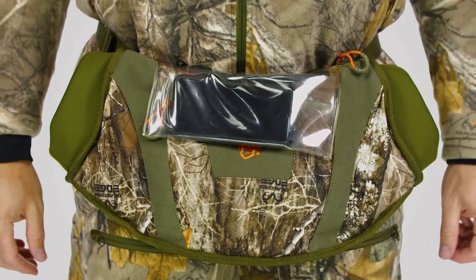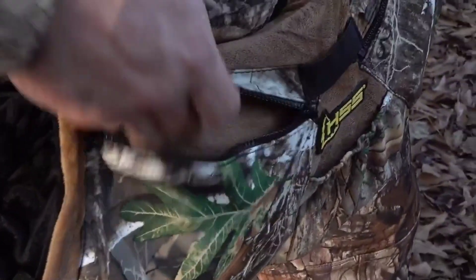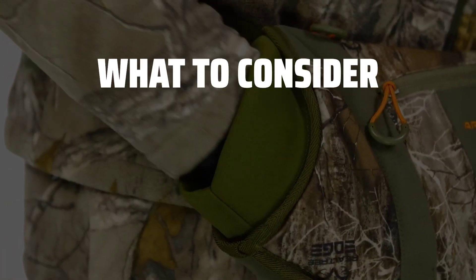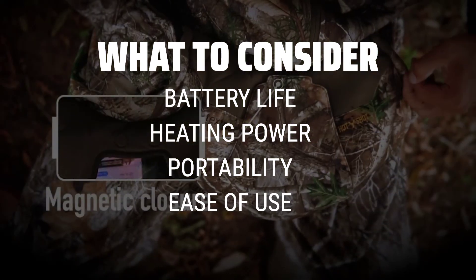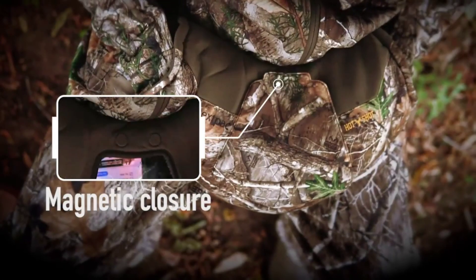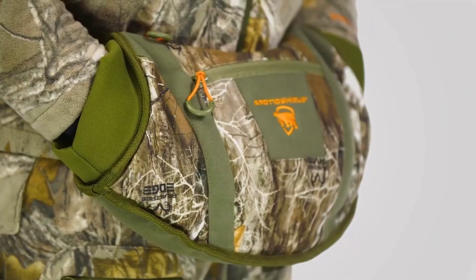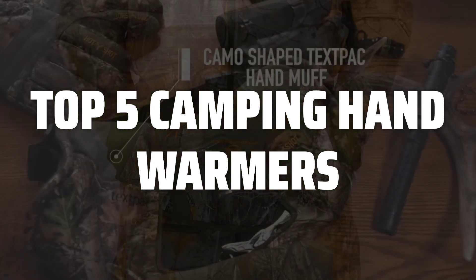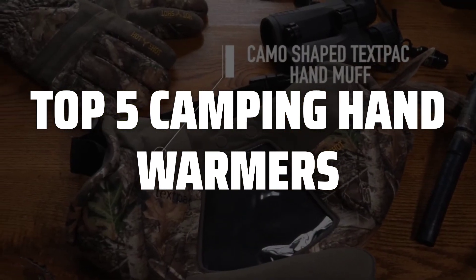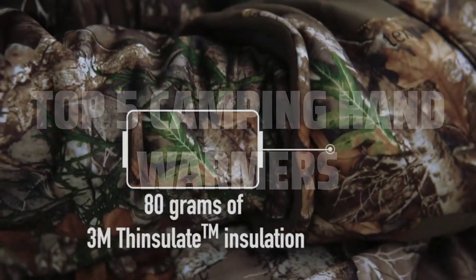The best camping hand warmers is probably one of the most essential gear items for outdoor enthusiasts during the colder months. When choosing a camping hand warmer, it is important to consider factors such as battery life, heating power, size and weight for portability, and ease of use. To help you find the right model, we've listed the top 5 camping hand warmers and their key features, plus the things you need to consider to help you choose the best one for you. Links to all products mentioned in the video are in the description below.